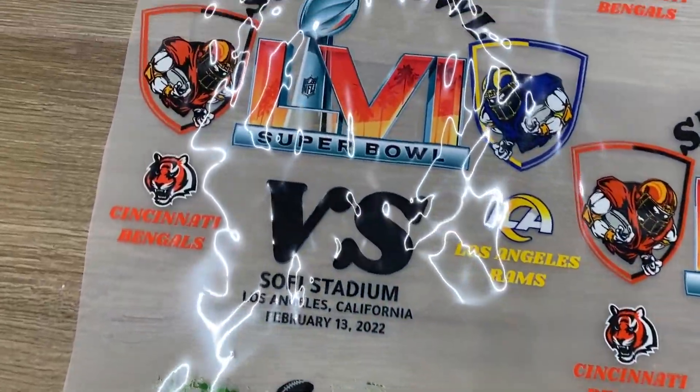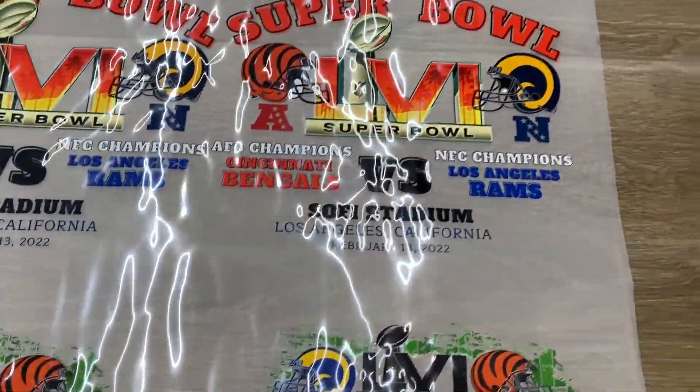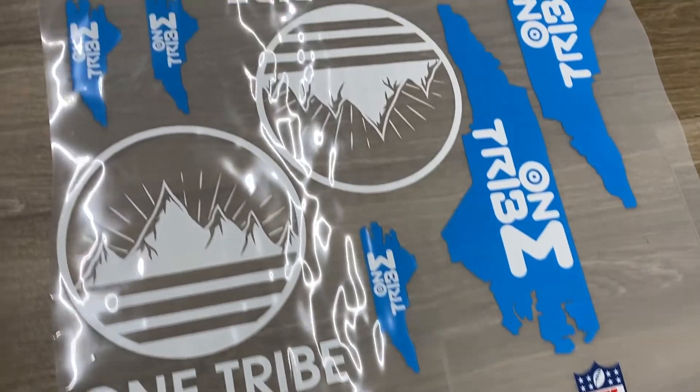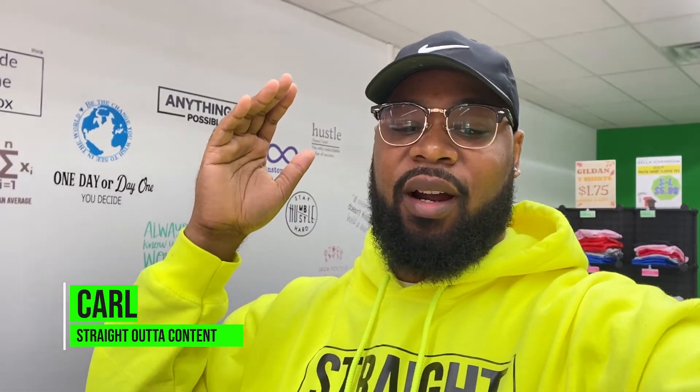Ready for the Super Bowl! Look at all these dope Super Bowl prints. Welcome back to another video of Shaded Content here in FCD store.